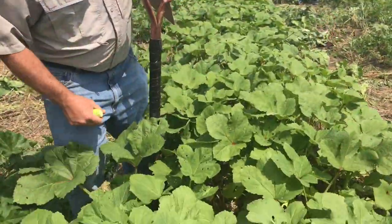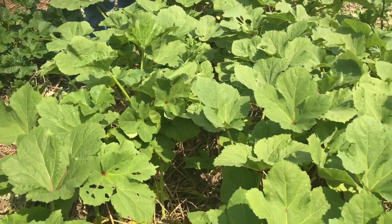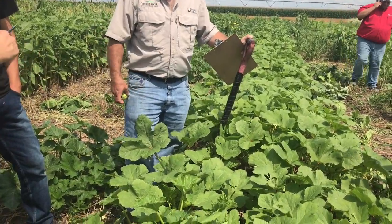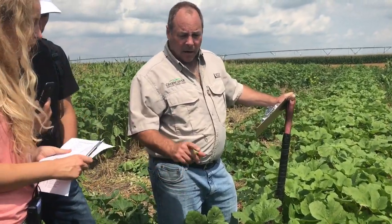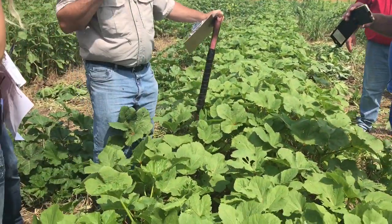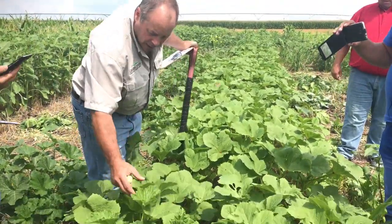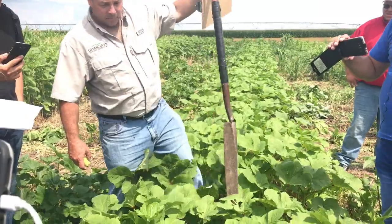This is okra, number 69. It's related to cotton — the cotton you make clothing out of. It does produce an edible pod. It hasn't begun flowering yet, but we primarily use it because it has a very, very deep taproot. Livestock also like to eat the leaves and the pods. It provides some diversity.